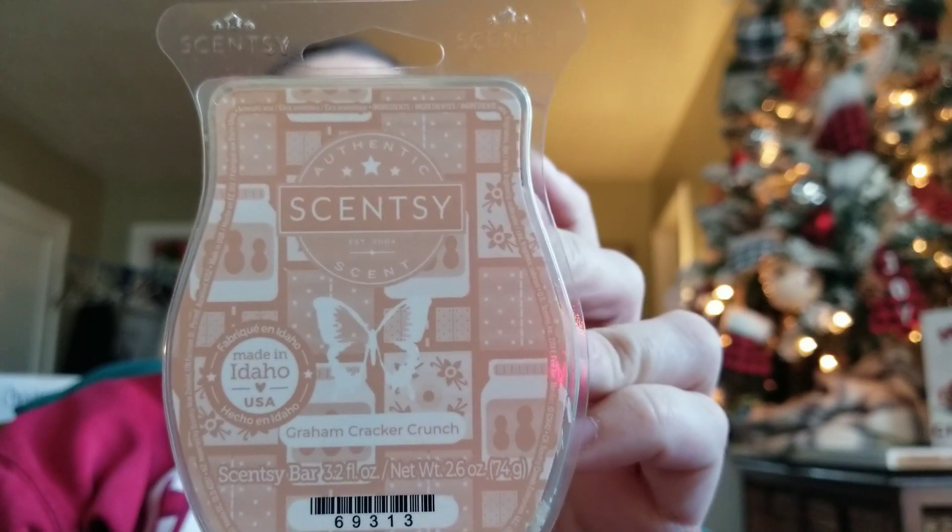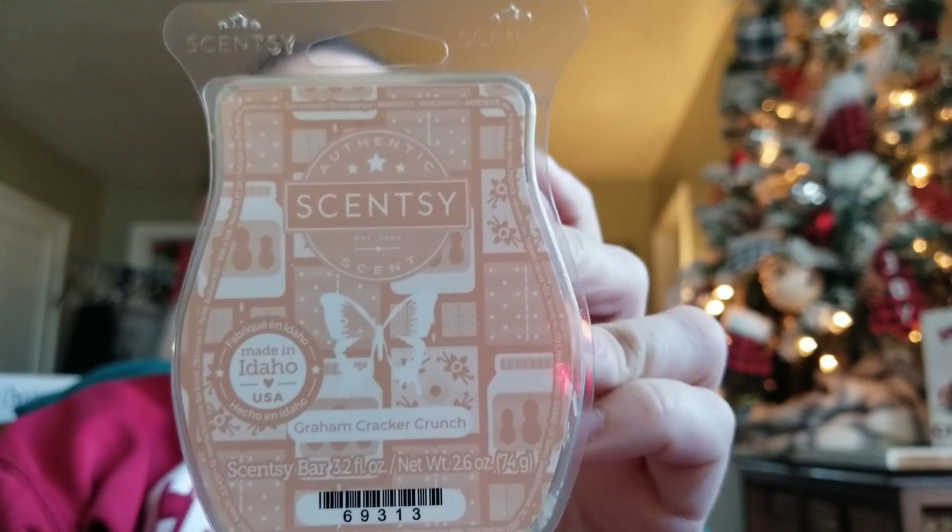Next up, I actually finished last night: Graham Cracker Crunch. This is caramelized graham cracker layered with crunchy peanut butter and creamy vanilla bean. I love this one. The caramelized graham cracker basically just smells like you're making a Fluffernutter sandwich on graham crackers. The graham cracker is more dominant than the peanut butter and the vanilla. This is the Shirley Mist Bar — I have one left in my stash, and until I get a graham cracker oil, I will be hoarding it like a mad woman.